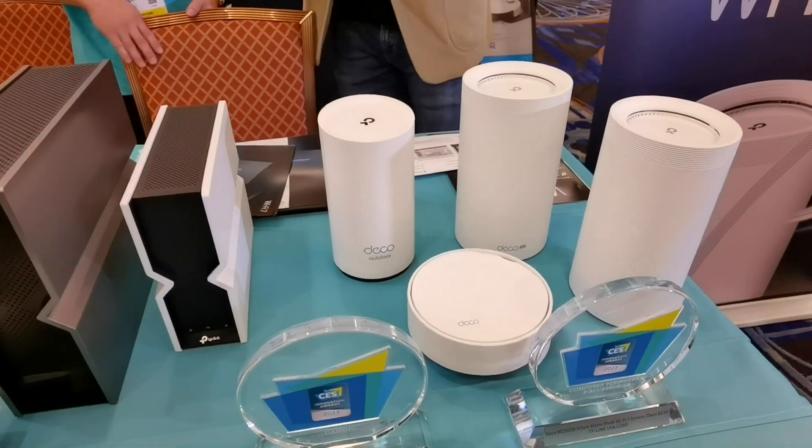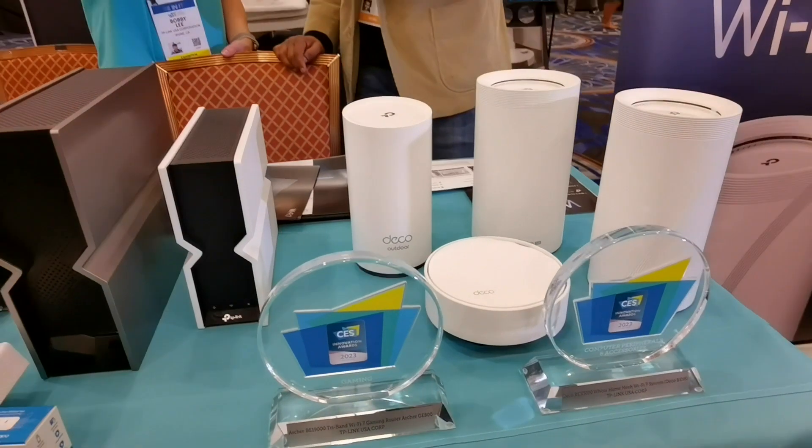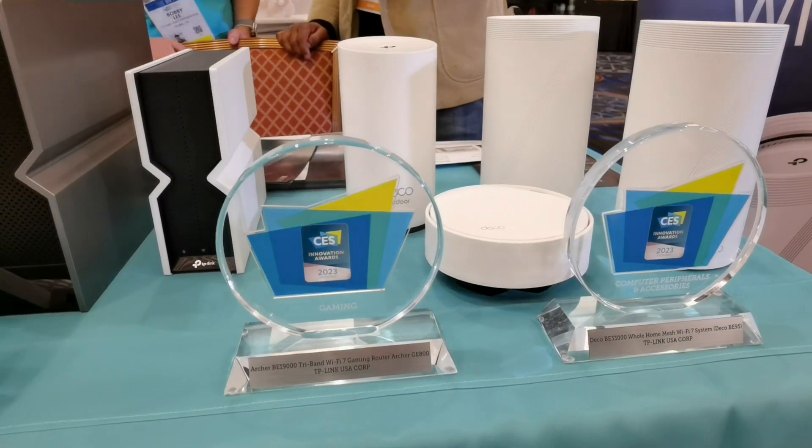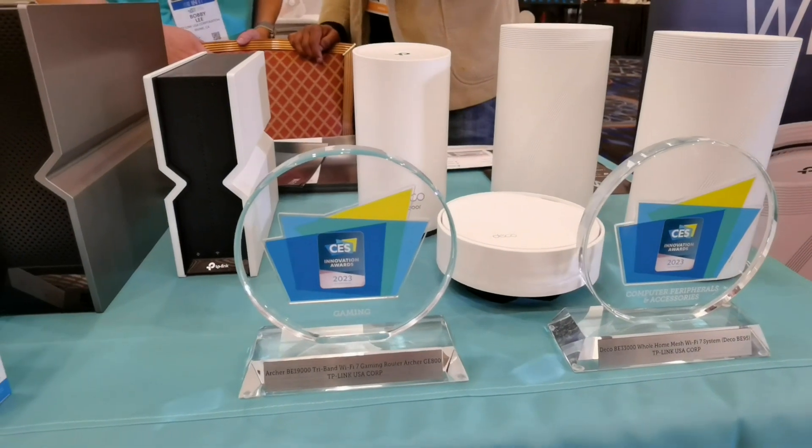And you're an innovation award winner? Yes, we won the innovation award for our Deco BE95. That's our flagship Wi-Fi 7 mesh router.